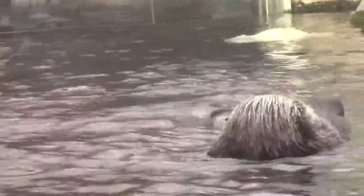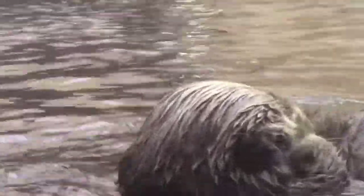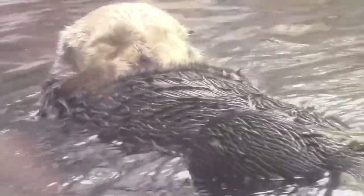Without a thick layer of blubber, sea otters are kept warm by their thick coats of fur. How thick? A million hairs per square inch. It's that fur that almost drove them to extinction.